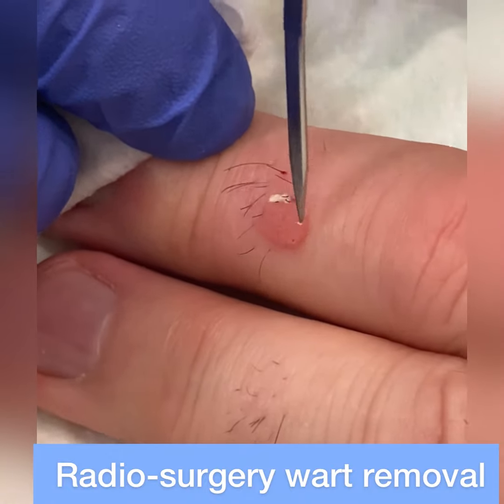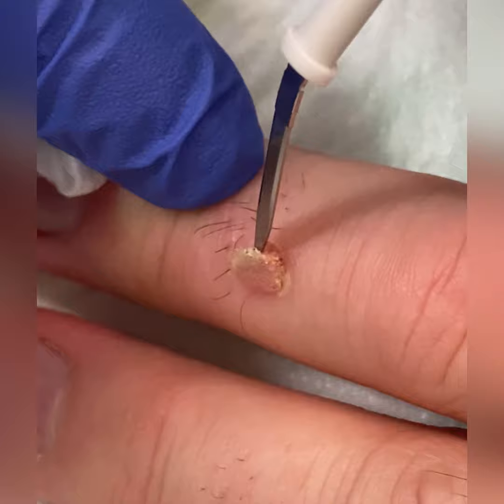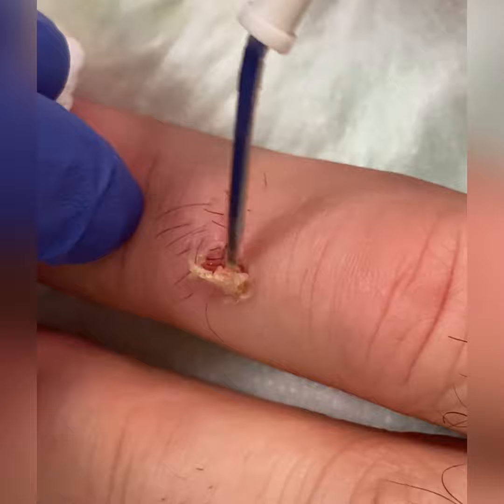Here we have a stubborn wart which has been resistant to all other forms of treatment. So we are using radiosurgery under local anaesthetic to remove it. As you can see, it comes off nicely in one quick five minute procedure. It heals like a graze over about a week or 10 days.